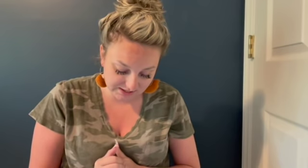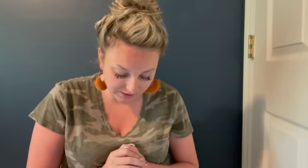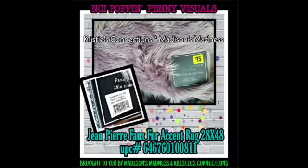Sheet set queen Jovanna - reminds me of a song. Toilet paper holder silver. Hudson James Collection three piece cube organizer - I'm going to find one today, I'm determined. Hudson James Collection half round table ground rustic gray. Base ginger 11 inch UPC - I almost read it out. Jean pier.